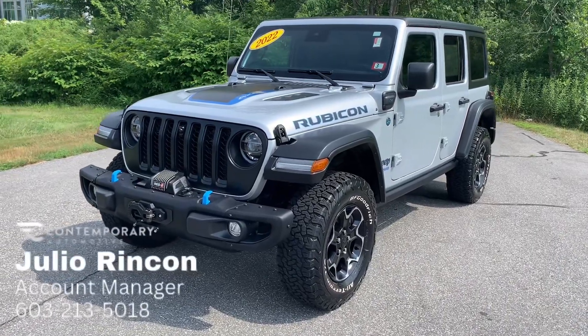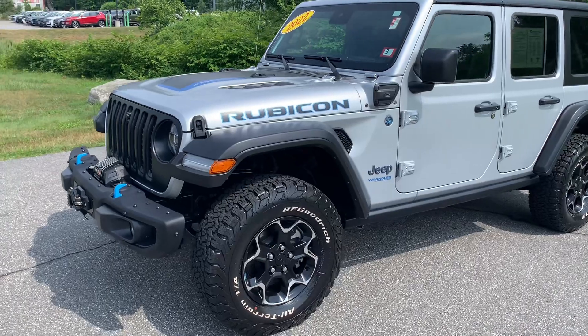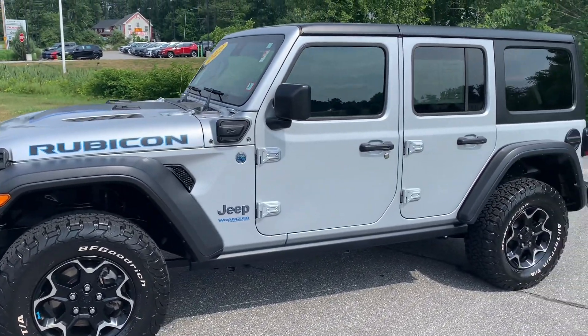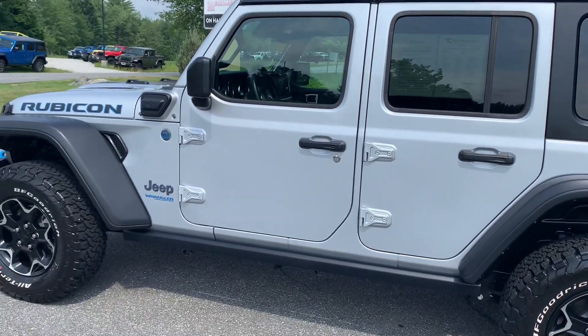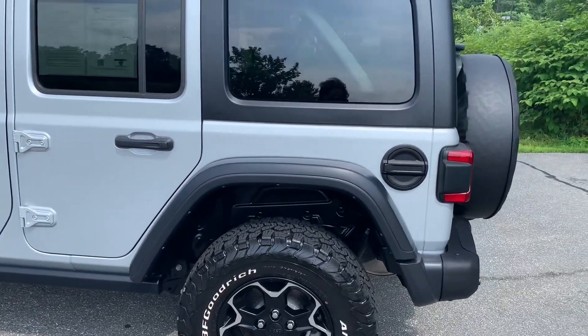Hey, this is Julio with Contemporary Automotive, and today I'm going to be showing you a quick video of the 2022 Jeep Wrangler Rubicon 4xe that we have available here at Contemporary Automotive. Throughout the video, if you have any questions about the vehicle, please let me know and I'll be more than happy to answer them for you.